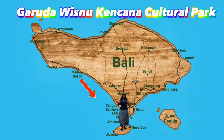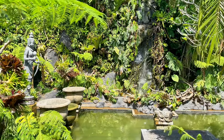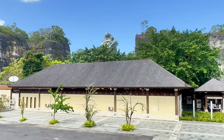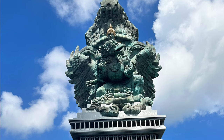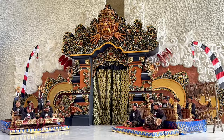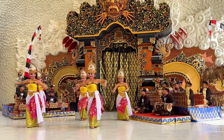Garuda Wisnu Kencana Cultural Park is located in the southern part of Bali. Admission cost is $7.34. You'll find the ultimate destination for those seeking a unique cultural experience. The GWK Cultural Park is home to the magnificent Garuda Wisnu Kencana statue, which stands tall at 121 meters. Exceptional dance performances are usually performed daily and are included in the ticket price.